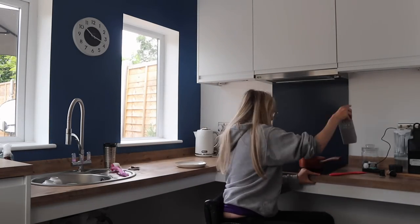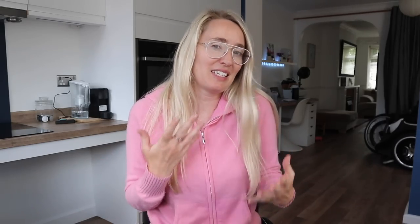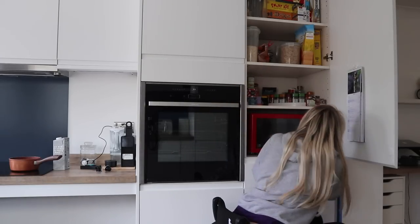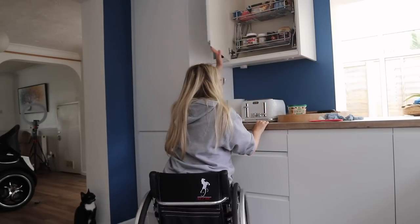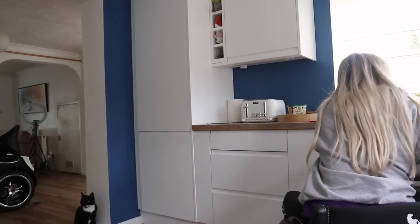Definitely consider the heights of things and how you're going to navigate the kitchen. Make sure the disabled person can reach and use everything they want to, and if they can't, what solutions are you going to put in place? That cupboard over there with the pull-down situation — it wasn't until further down the line that we realised we were going to need that. I think it's very important to work together with your kitchen designer and make it a fun experience.